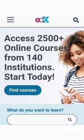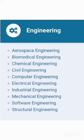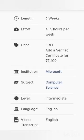Number nine: edX. edX is similar to Coursera, where you can find courses related to higher education from over 120 educational partners including Harvard, MIT, Berkeley, the University of Queensland, and others. You can find courses in language, computer science, psychology, marketing, and much more.